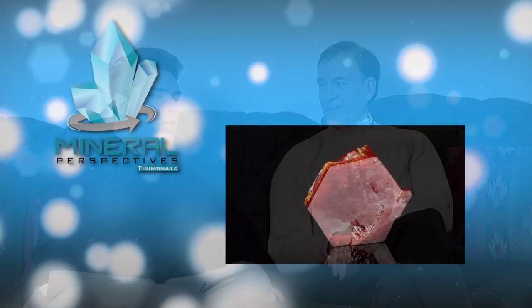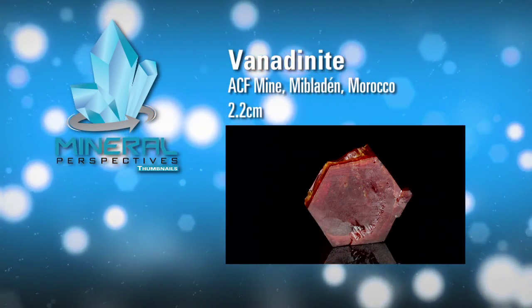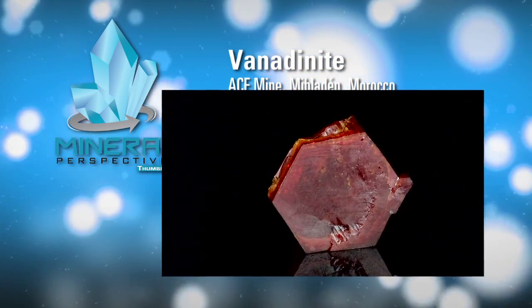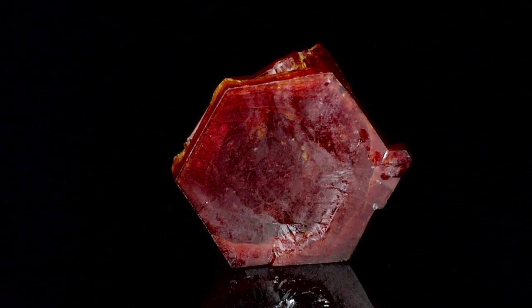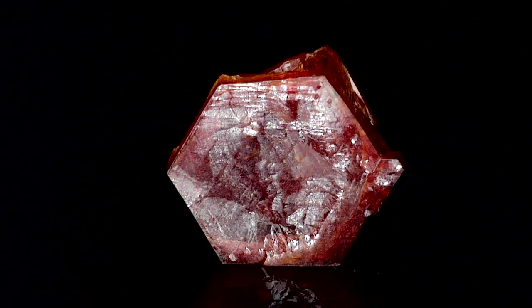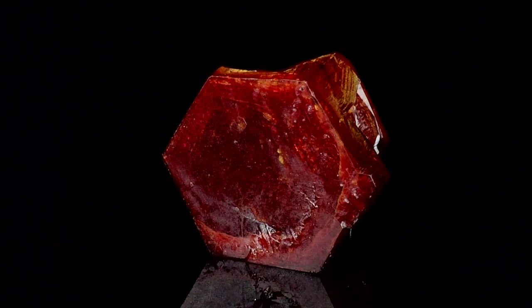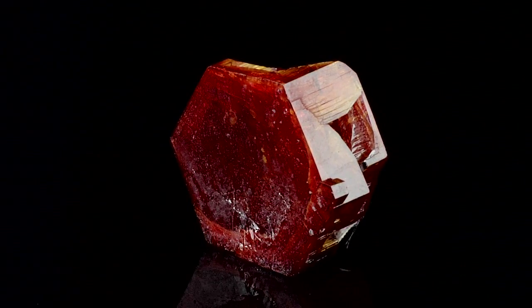Vanadinite — I've seen hundreds if not thousands of these. It's not what I personally collect; I admire it, I appreciate the color, but yours is one that I have never seen anything like. This is a really tough mineral to get as a single crystal, a good-sized crystal, for a thumbnail. For years and years and years, I've looked everywhere for one really good single crystal of Vanadinite.